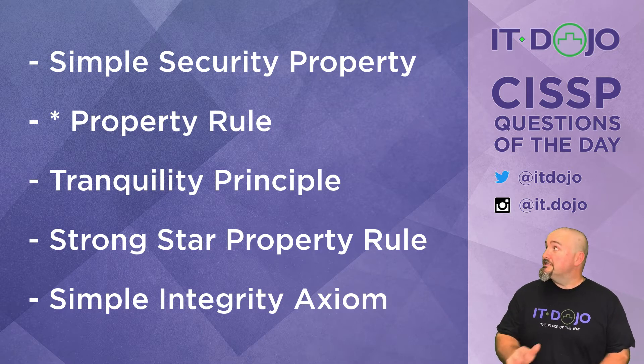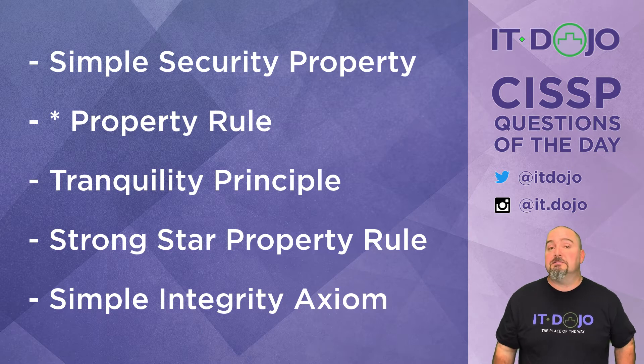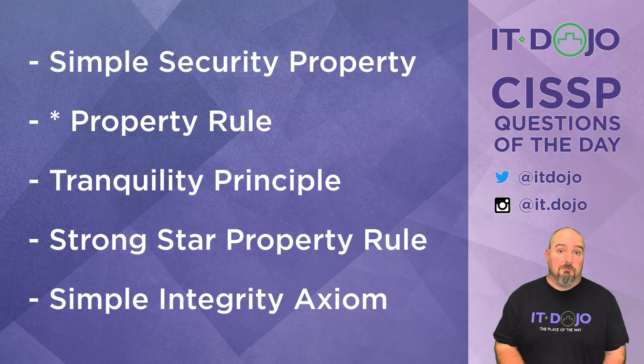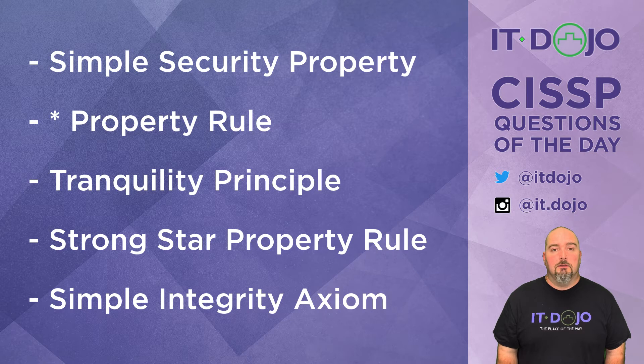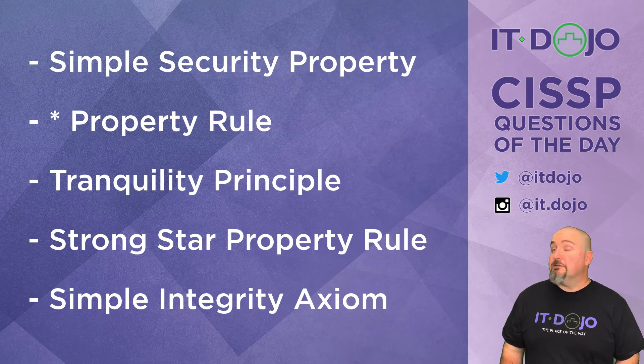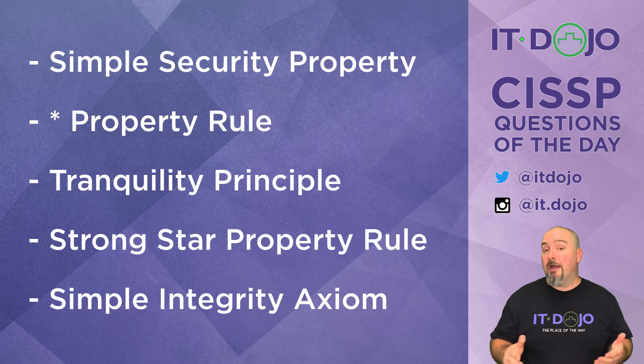The first choice is the simple security property, which most of you know as no read up. No read up is very much part of Bell-LaPadula, so that's not the right answer. A subject of a lower classification cannot read an object of a higher security level — that is the simple security rule.